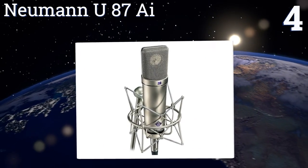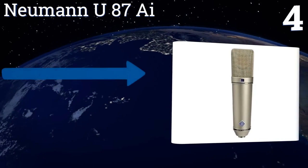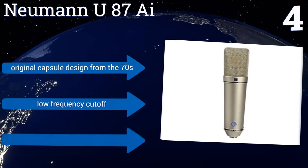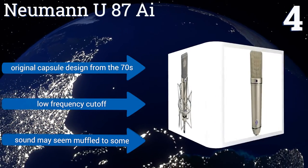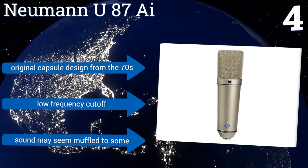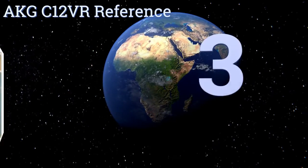At number four, with a switchable high-pass filter and a 10-decibel pre-attenuation pad, the Neumann U87 Ai opens itself up for use in a variety of situations, not just for vocal tracking. Its unidirectional, omnidirectional, and figure-eight polar patterns only add to its versatility. It's an original capsule design from the 70s with a low-frequency cutoff, however its sound may seem muffled to some.